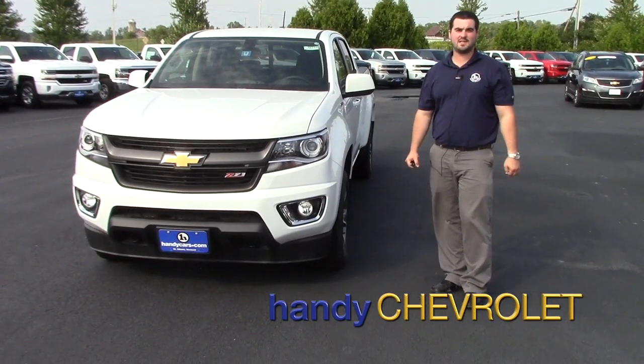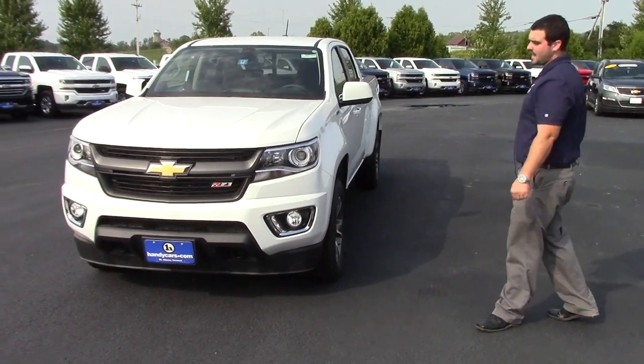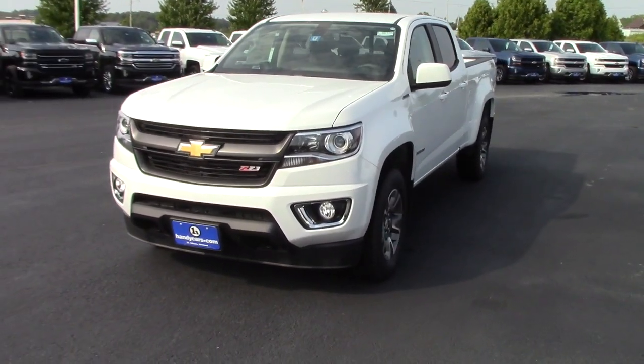Hey Adam, this is Mark from Handy Chevrolet in St. Albans, Vermont. I just wanted to show you one of the Colorados we have here at the dealership. I know you were interested in one the other day.